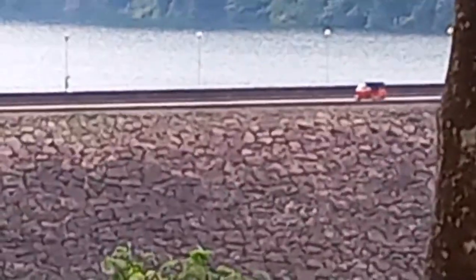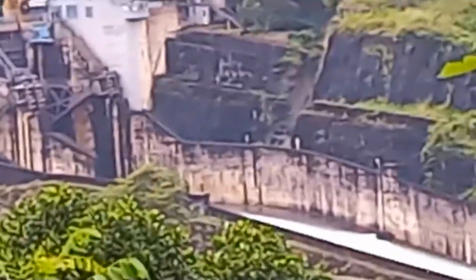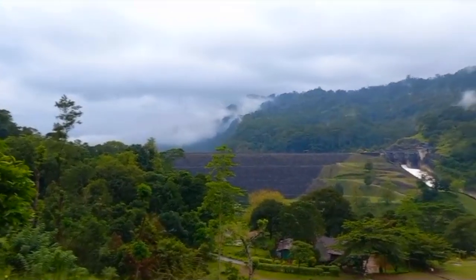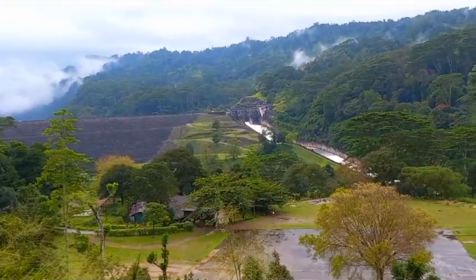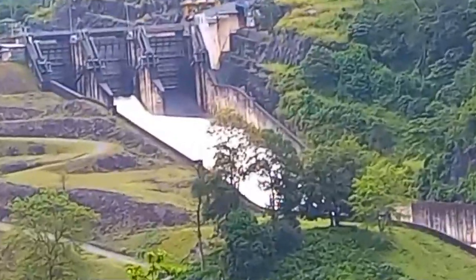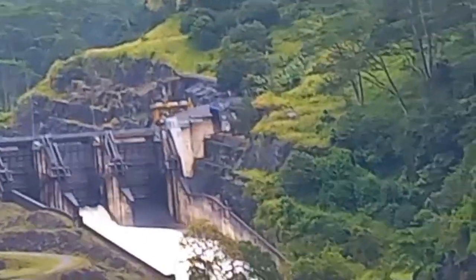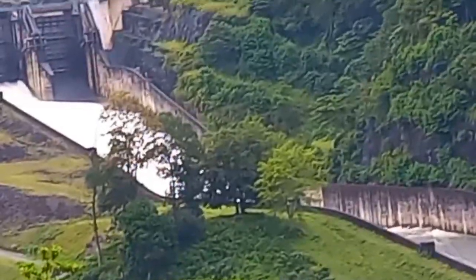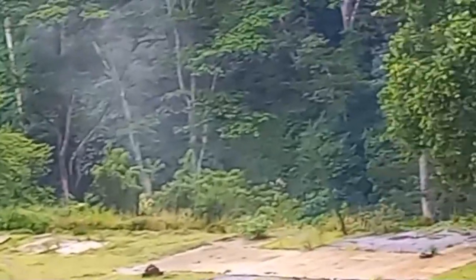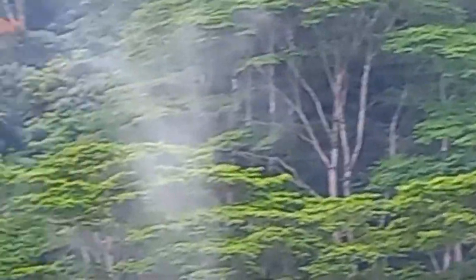There's a three-wheeler coming on the dam. You can see a little bit of water spilling — it's full of water. The spillway is filling beautifully and you can see the shape of the spillway: the water comes down, then it goes above and rushes down, with the forest visible above the dam.